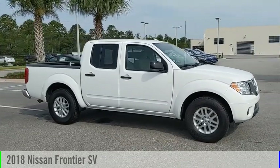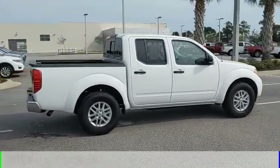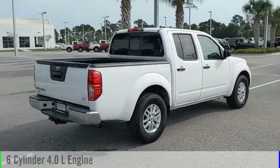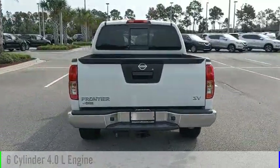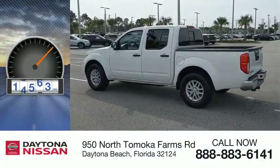We are pleased to show you the 2018 Frontier. This vehicle is powered by a rear-wheel drive, 6-cylinder, 4.0 liter engine, and comes with an automatic transmission. This vehicle has less than 20,000 miles.